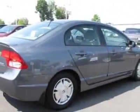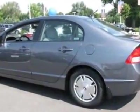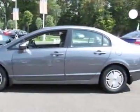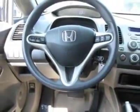This Civic Hybrid boasts a 1.3-liter inline-four engine and has a CVT transmission. Another great feature is that this vehicle is a hybrid. Additional options for this vehicle include power locks, CD player, climate control, driver airbag, and rear spoiler.